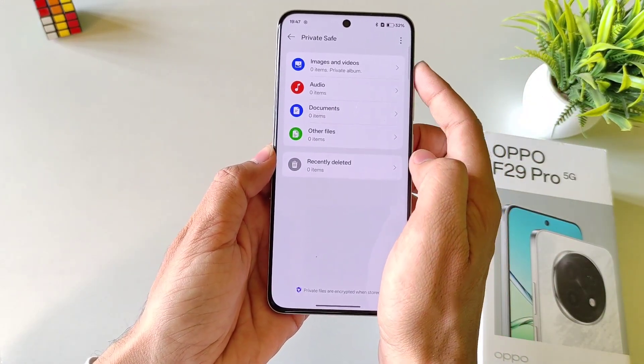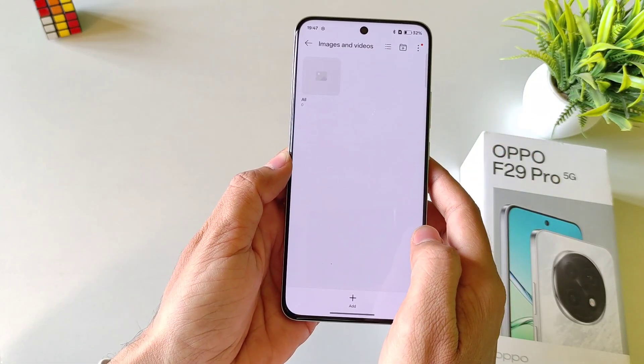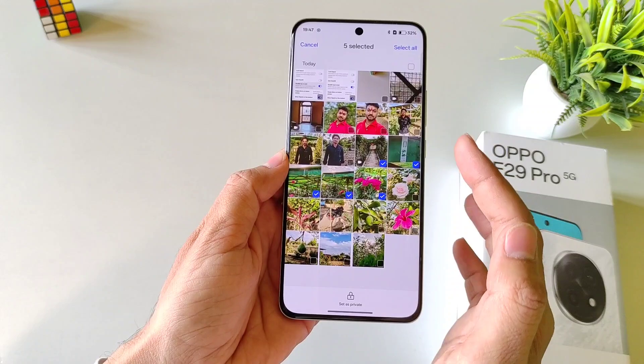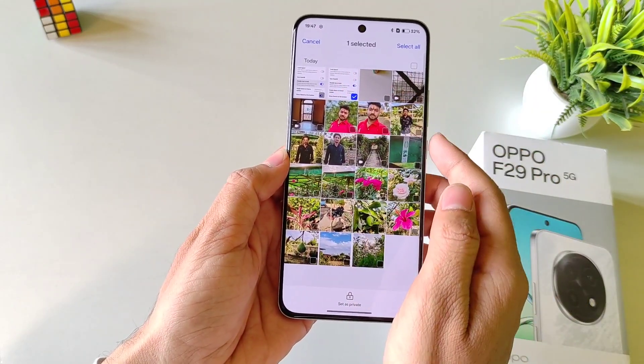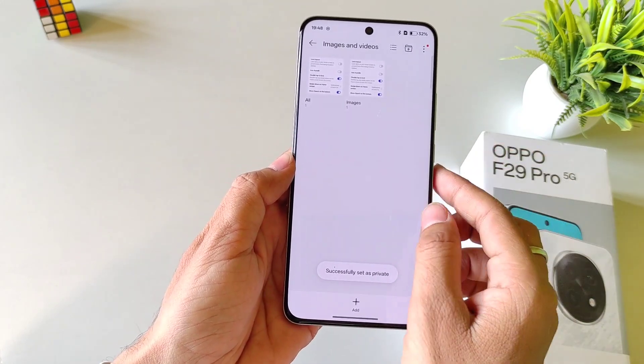Here you can add your photos, videos, audio, documents, and other files. Here I am selecting Images. Click on Add and then it will show all the videos or photos that you have in your smartphone. Select the photo you want to hide and then click on Set as Private. Then it will hide it from your gallery and save it here.